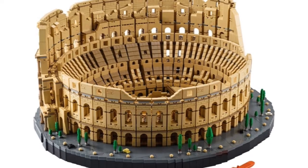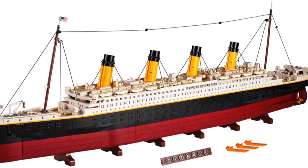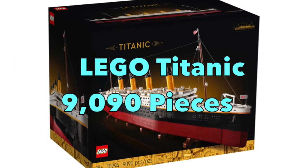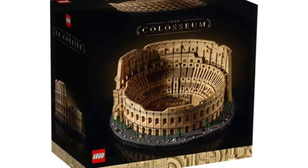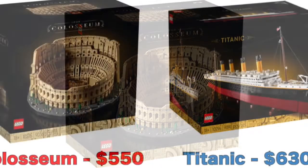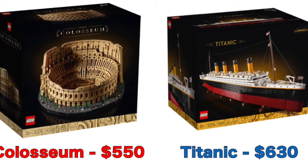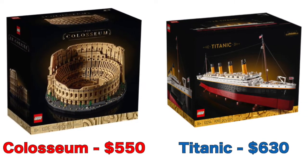Right off the bat, both the Roman Coliseum and the Titanic LEGO sets do not have any minifigures. The Titanic has a total of 9,090 pieces, which is 50 more pieces than the Roman Coliseum, which has 9,036 pieces. The price difference is that the Titanic is $630, which is $80 more than the Roman Coliseum at $550.